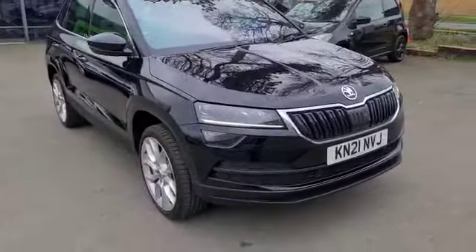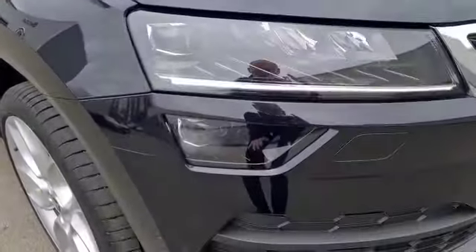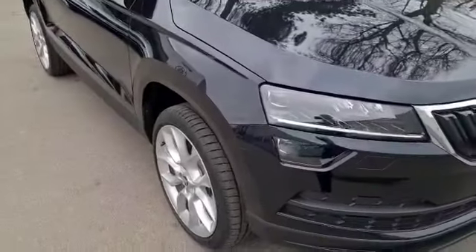Fitted in Crystal Black, which is quite a rare colour to be fair. We don't see a lot in this beautiful black. In the light, it will ping blue. It really is a smart colour.